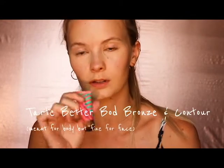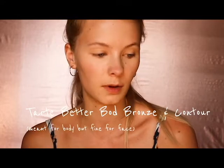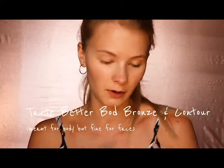Next I usually go in to contour. This is the Better Bod from Tarte — it's a Bouncing Contour. I'm assuming by the name it's supposed to be for your body, but I'm guessing it's face and body because it's never broken me out or anything.